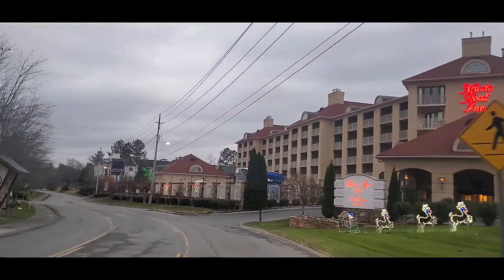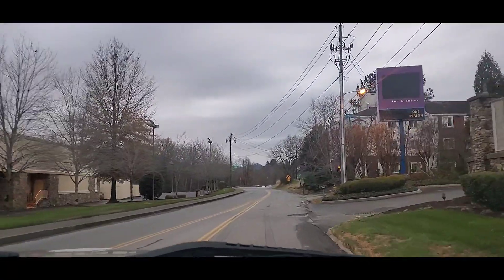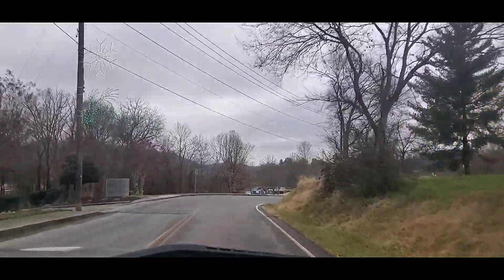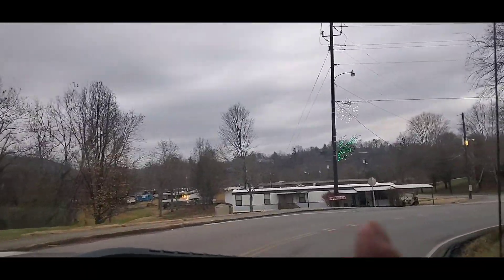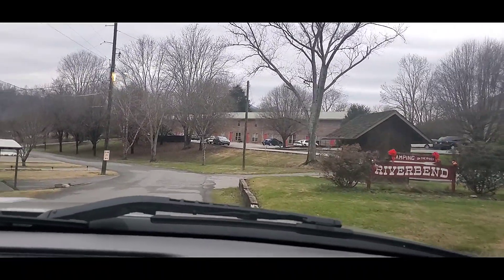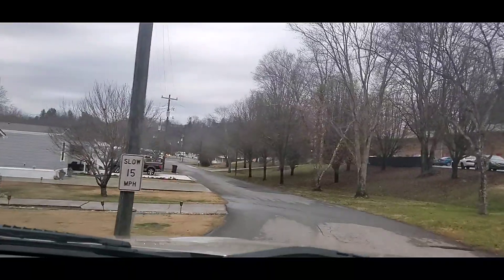Everybody's all decorated for Christmas around here in the Smokies. You'll continue on, and up here is right where you'll turn — right here is River Bend Campground. Take it easy coming around that curb. Watch both ways; there is a curb there. There are speed bumps through here, so keep your speed at 15 miles per hour.